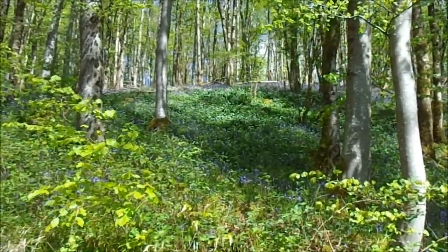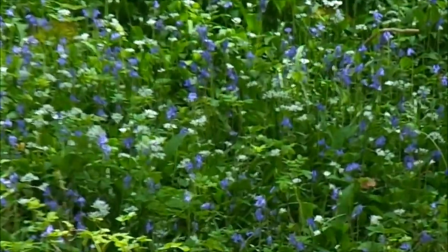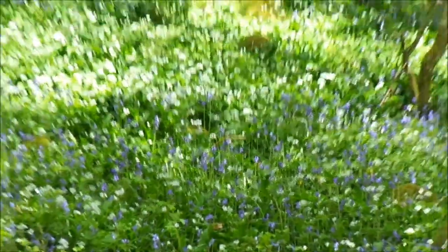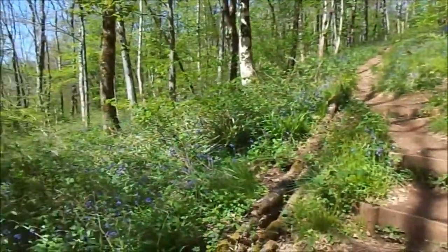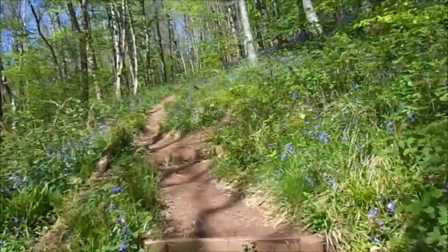Just look at it there, look. Just zoom in a bit. Just so beautiful. When I came a week ago, the bluebells weren't out like this with the wild garlic. I mean, there's still lots of it to come out now.